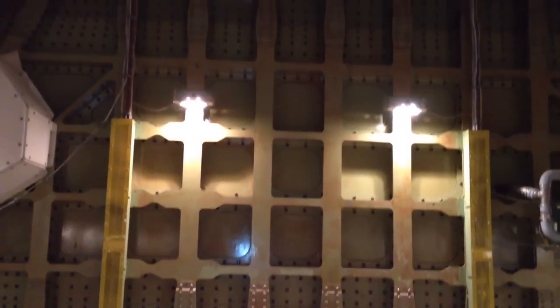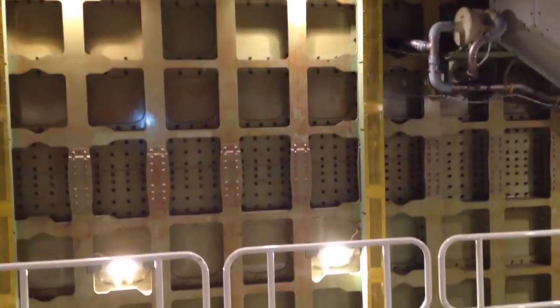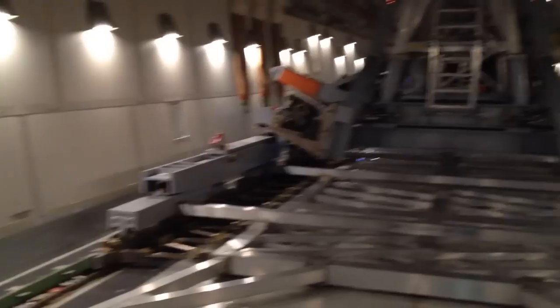Hello everybody. We're in a Boeing 747-400 LCF variant in the cargo bay. This is looking forward at the forward bulkhead, and I'm going to pan aft and see some of the equipment that we fly.